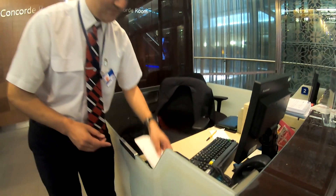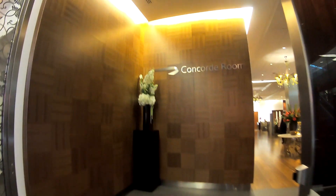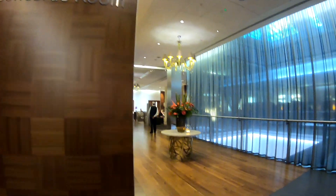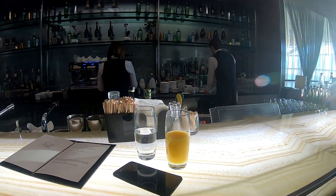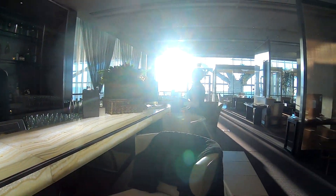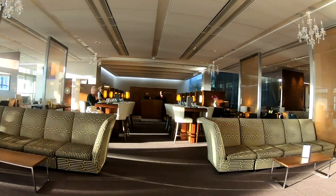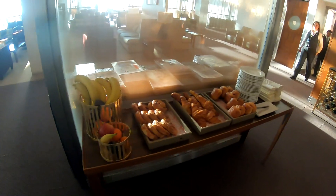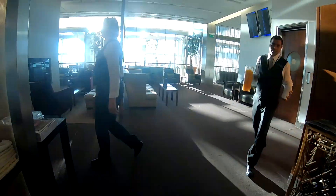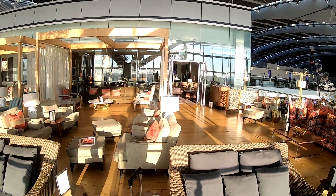I wandered through the first class lounge and into the Concorde Room, which was surprisingly quiet. Seeing as I've already reviewed this lounge, I'll skip over this part — the link to that video can be found in the description.